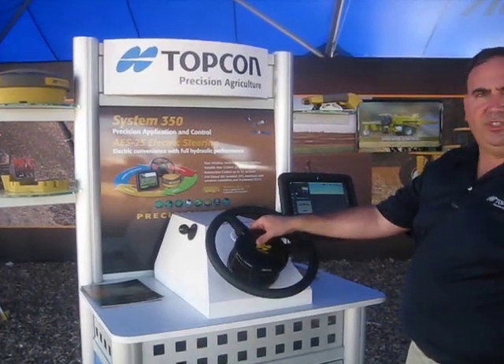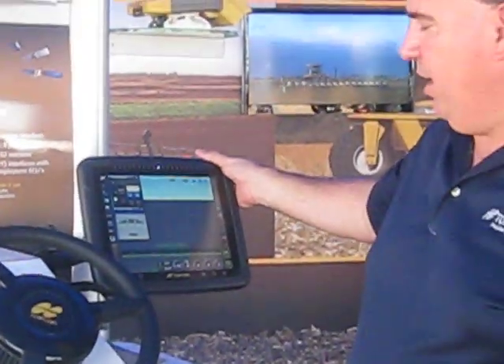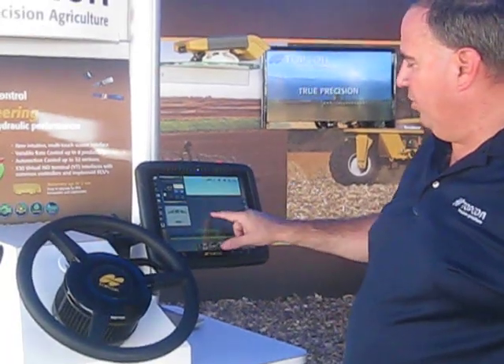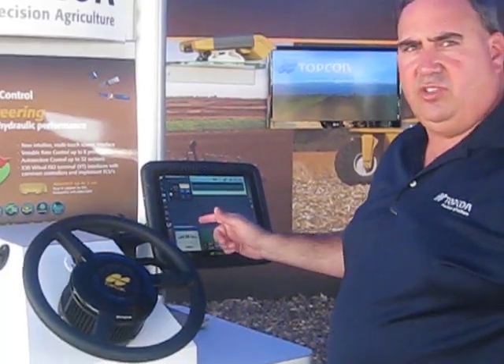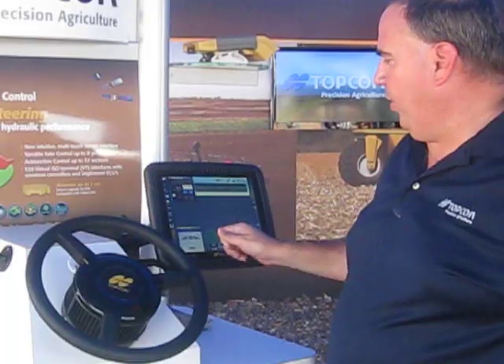The real star of the show is our TopCon X-30 display. This X-30 display has a very simple user interface and allows customers to do a number of different, very cool plug-and-play type features. It features ISOBUS connectivity so that it can connect up to a number of ECUs for both planters as well as sprayers.